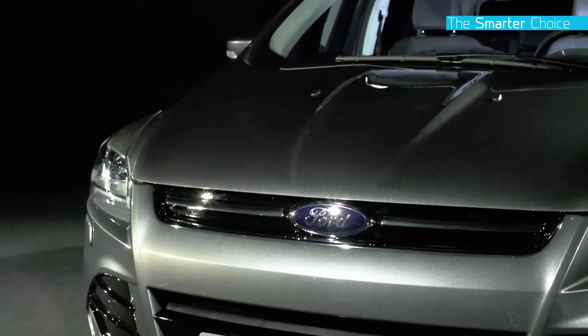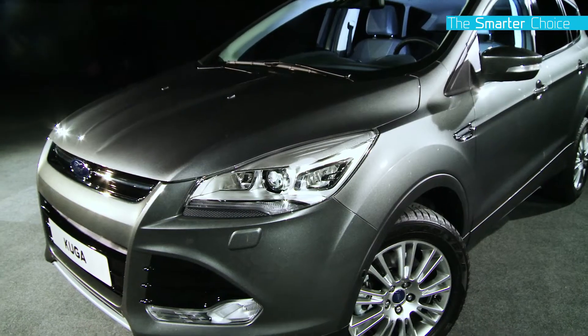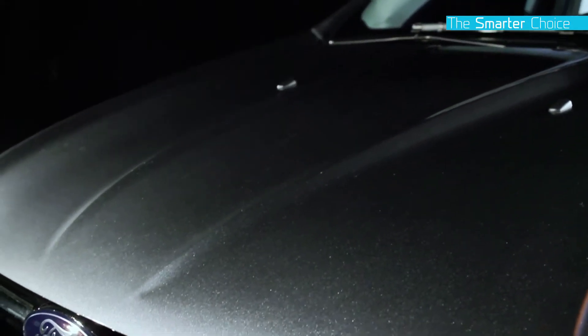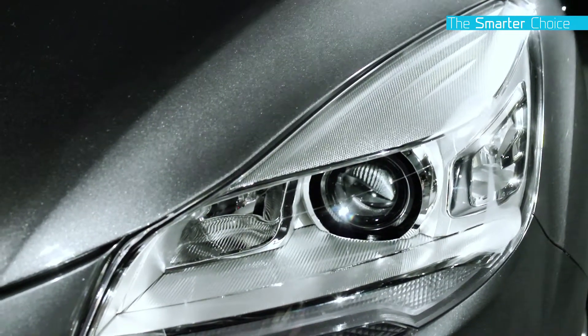It has a sculpted hood with power dome that points towards the Ford oval badge. Muscular character lines flow from the door pillars, follow the bonnet and continue down the bumper to the large grille, while the wrap-around headlamps visually shorten the front overhang.